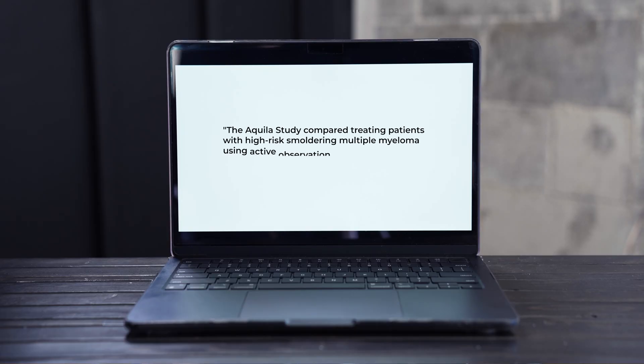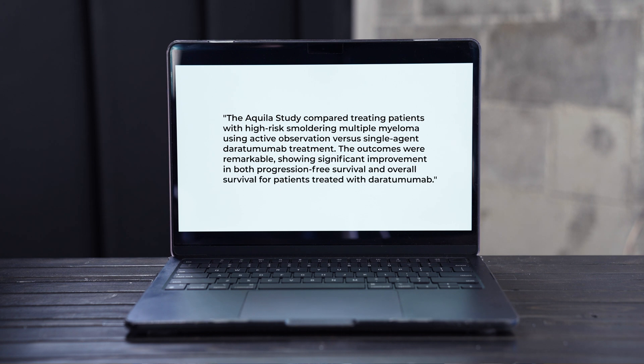Arguably the most important study at ASH this year was the Aquila trial, which compared treating patients with high-risk smoldering myeloma with just active observation as we normally would, versus actually treating them with single-agent daratumumab. And the outcomes were remarkable, with an improvement in both progression-free survival and overall survival in those patients treated with daratumumab.